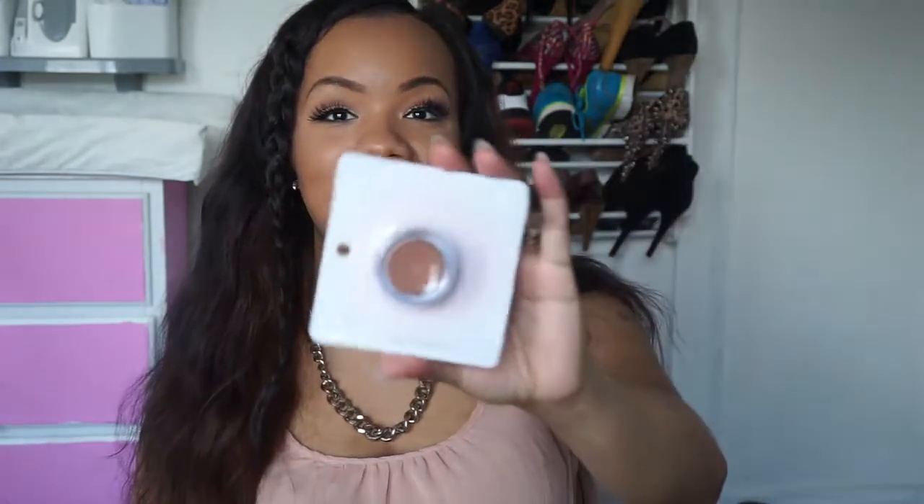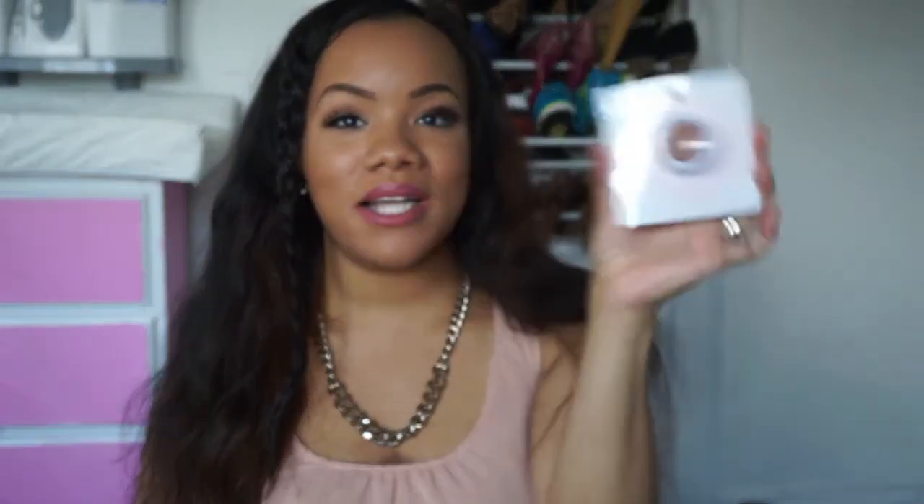So the first thing I got — kind of boring — this is the Elf lip balm tent. I know I can get this anywhere, but they had it in their Walmart in Texas and it was actually on clearance for like 75 cents and it's usually $2. So I went ahead and picked one up. I really love this lip balm and I've shown this in a video before. And again guys, this stuff is in no particular order, I'm just grabbing it out the bag.